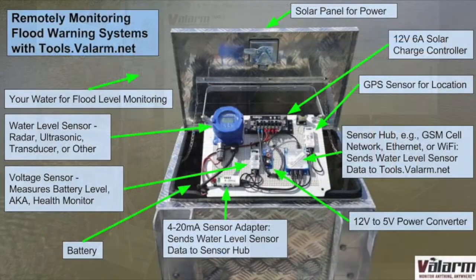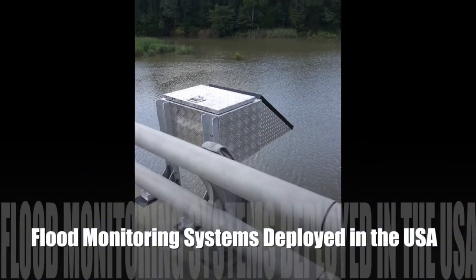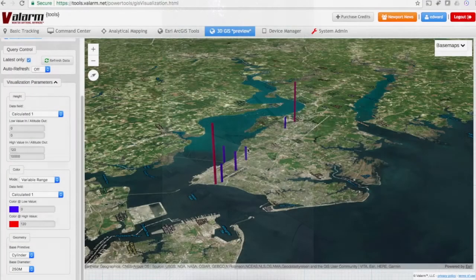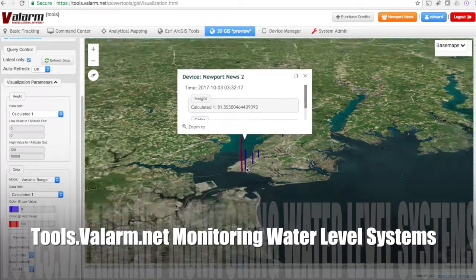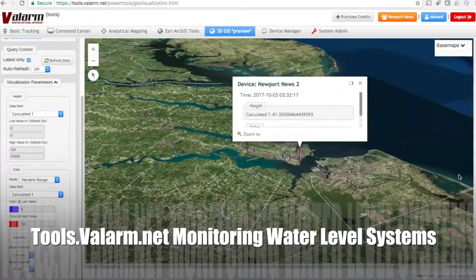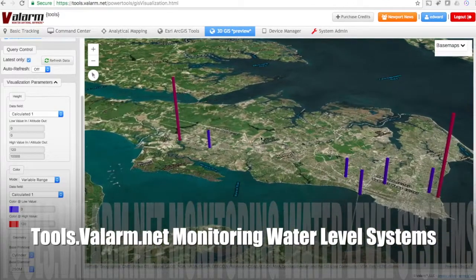These monitoring systems use industrial IoT sensors to remotely monitor water levels. Your water monitoring systems are deployed on bridges, beaches, wells, rivers, lakes, marinas, and anywhere else you need to monitor water.